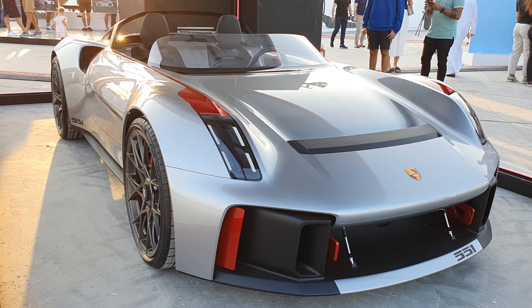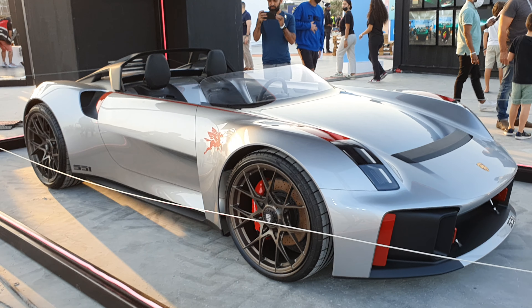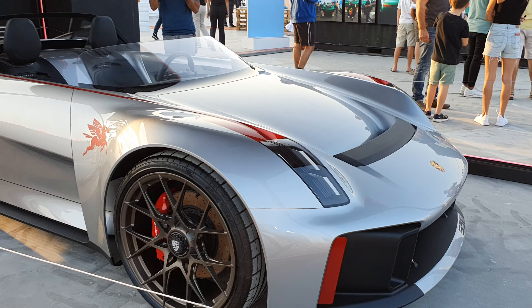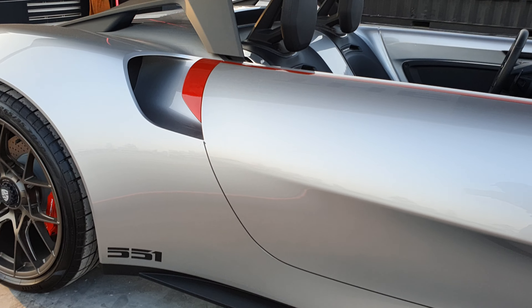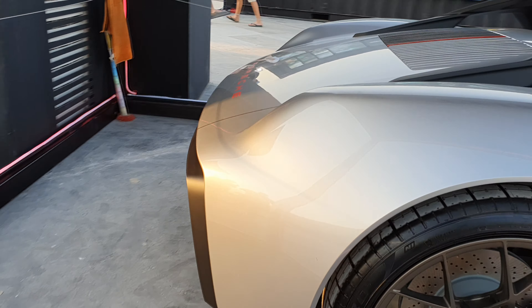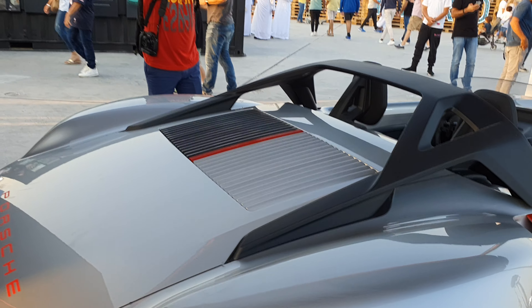Porsche were always testing out new design languages and new body styles. They even made full-size scale models of their concept cars. It was last year that they decided to release pictures of these scale models, which are normally only on display at the Porsche Museum. I'm here at a very special event called Icons of Porsche, and they've brought this and a couple of other models, racing cars, and classic cars from the museum to the Middle East.